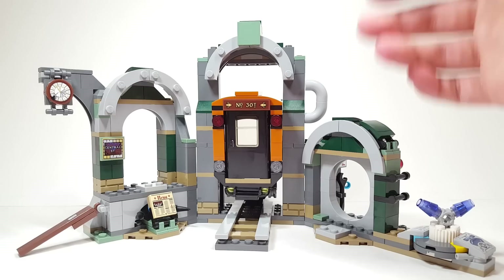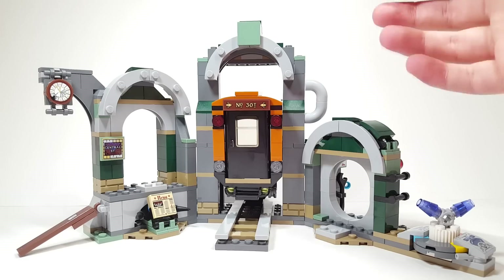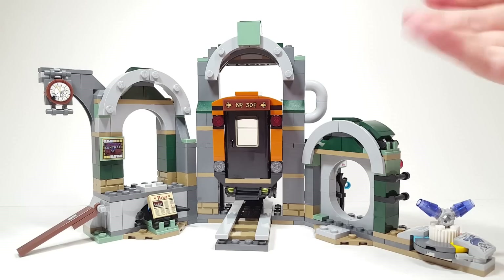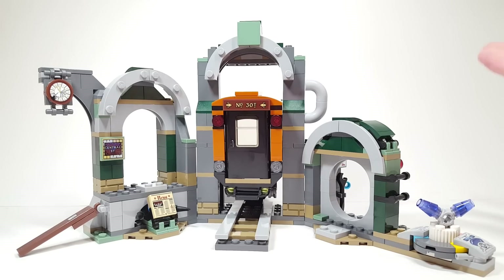To me, it is really disappointing that it's coming in a theme like Hidden Side where some of the play features are really ruined by this spooky setting, which is not something that I personally like, and I know a lot of people also don't like it. But let's get the Hidden Side stuff out of the way first.